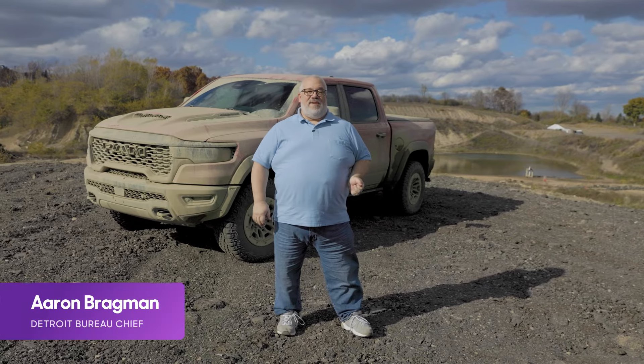This is the 2025 Ram 1500 RHO, Ram's first ever Ford F-150 Raptor Fighter. Now, not Raptor R Fighter — that was the Ram TRX. This is the regular Raptor Fighter.